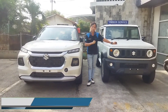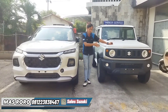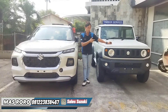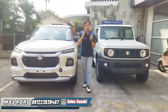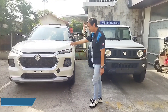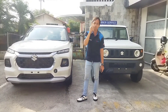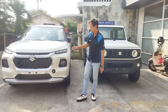Apabila teman-teman lagi mengincar Grand Vitara, bisa Masoro bantu prosesnya. Atau lagi sedang mengincar Suzuki Jimny, bisa juga Masoro bantu prosesnya. Ini pre-stock ya teman-teman, jadi bisa langsung diminang apabila berminat. Sekilas Masoro akan melihat-lihat Suzuki Grand Vitara ini, yang sempat booming waktu pameran di IIMS 3 bulan yang lalu.